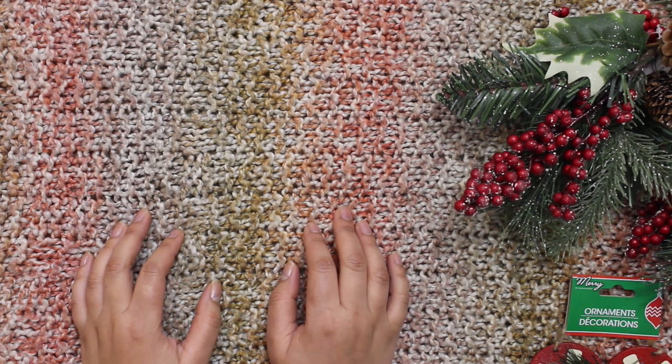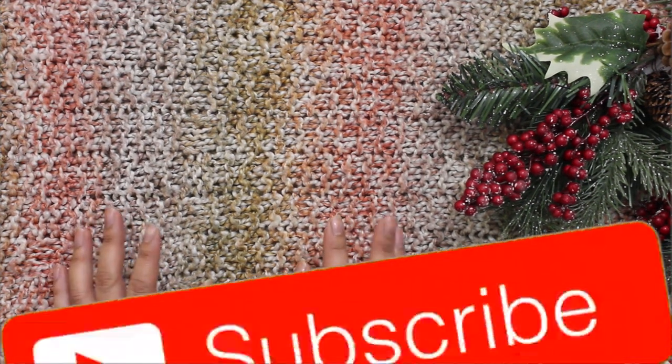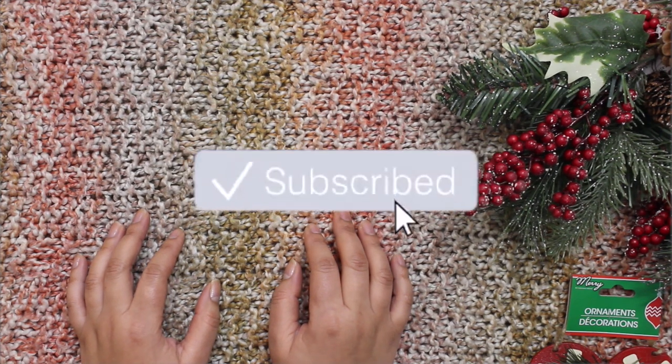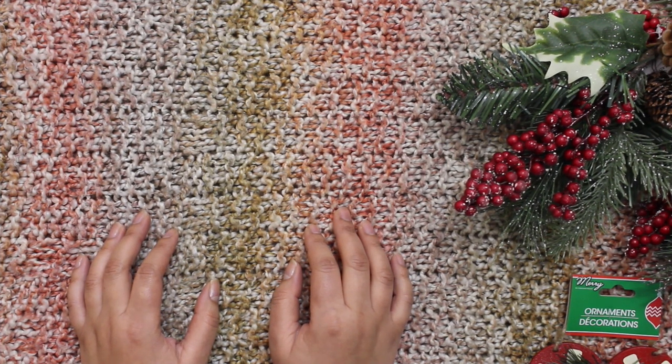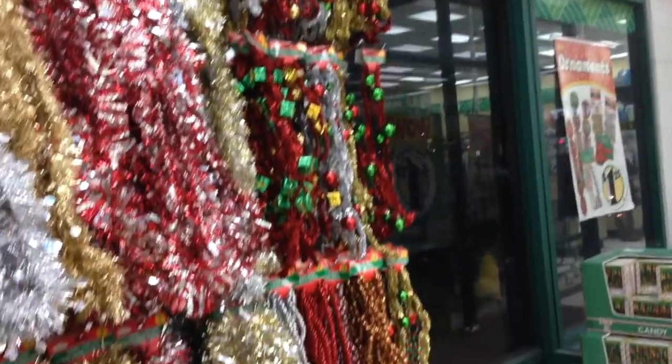Hello guys and welcome to my channel. Today I have a Dollar Tree shop with me video, and I'm also gonna show you what I got, so let's go to the vlog. Hi guys, I am at Dollar Tree right now and I'm gonna show you around and give you a tour of all the Christmas goodies that they have. Dollar Tree is having new stuff for the Christmas season.